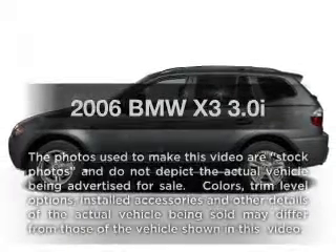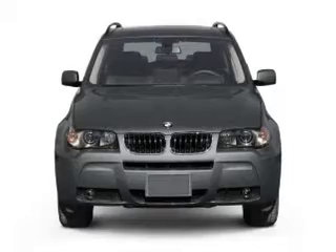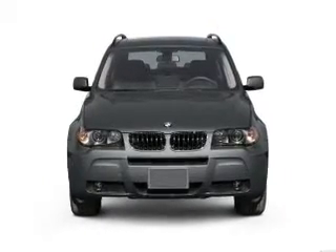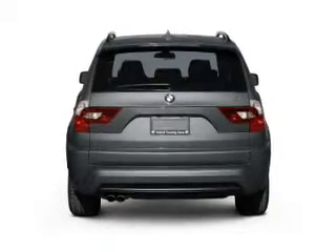Get noticed in this 2006 BMW X3. Everything you need under one roof with this great vehicle. With a solid six-cylinder engine that responds smoothly to its automatic transmission. Premium wheels lend a distinctive appearance.